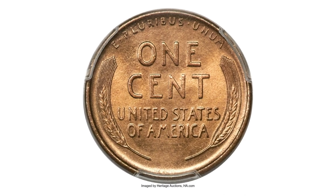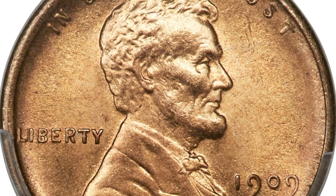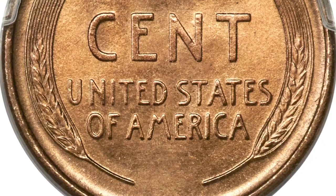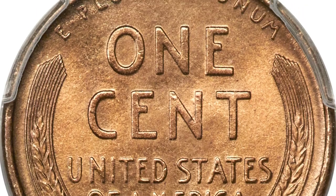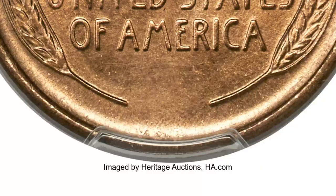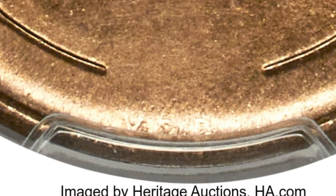Nonetheless, examples were saved at the time of issue and can be found with little searching in most grades through MS65. Full Red examples become scarce in MS66 Red, and CAC-approved pieces in this grade are rare. Full Red 1909 S VDB cents are out of reach for most collectors.